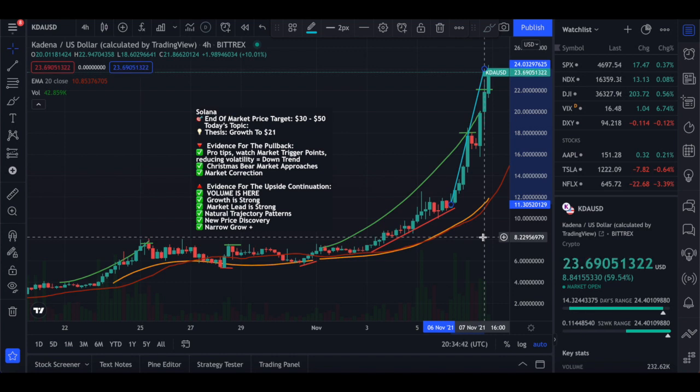My price prediction is that it will definitely hit $30 anytime soon, and this will definitely happen before the end of November. I think up until the end of November, we're looking at between $30 and $40 for Kadena. That's really optimistic, but at the same time it's a sensible prediction. Before the end of the year, we're looking at $50, maybe even $60, depending on where the market goes.